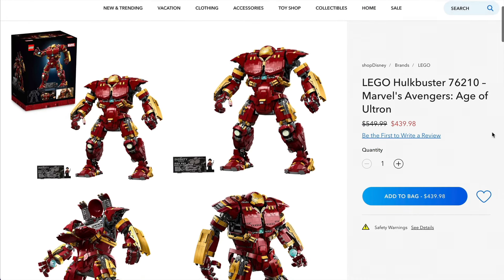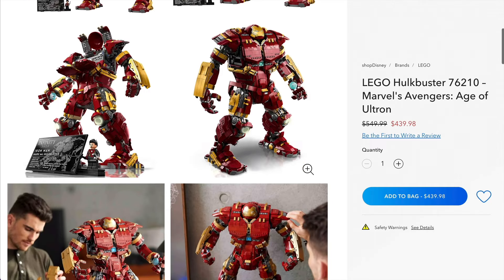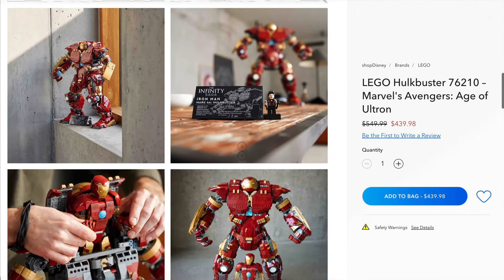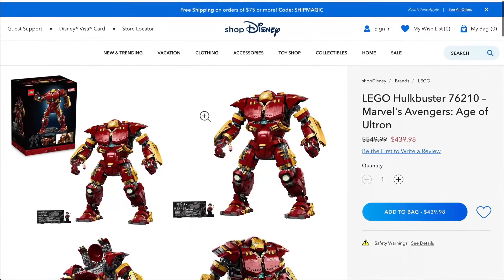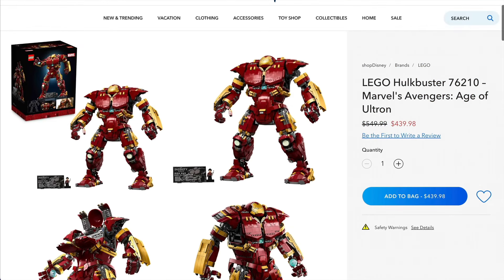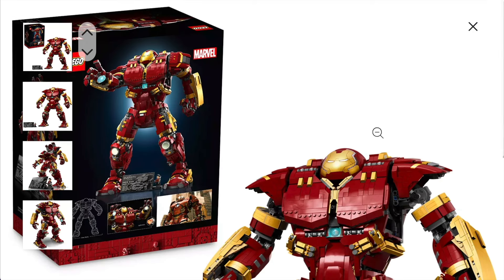Next, we've got a couple of Marvel sets, starting with the big Hulkbuster. There are a lot of negative things to say about this set, however just remember that it can actually be rebuilt using the grand majority of the same parts into something much closer to the proper thing, so don't entirely let it put you off. The Disney Store do currently have a really nice saving on this one — $110 off definitely makes this a whole lot more appealing, so if you've been umming and ahhing over this one, now may just be the time to go and pick it up.